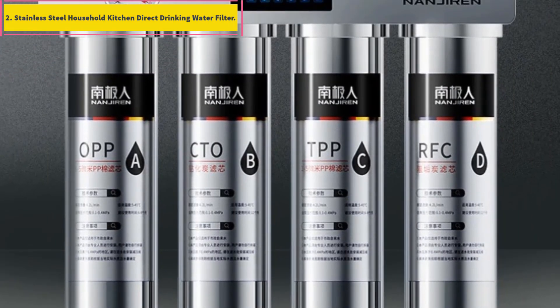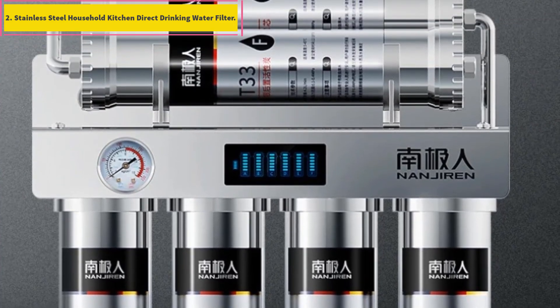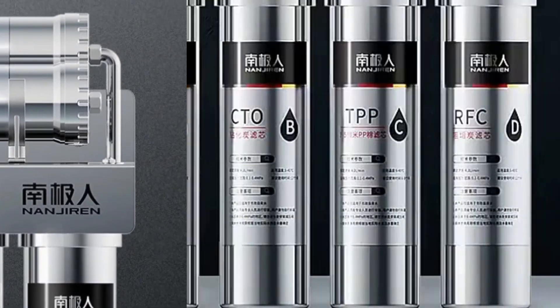Number 2: Stainless Steel Household Kitchen Direct Drinking Water Filter.